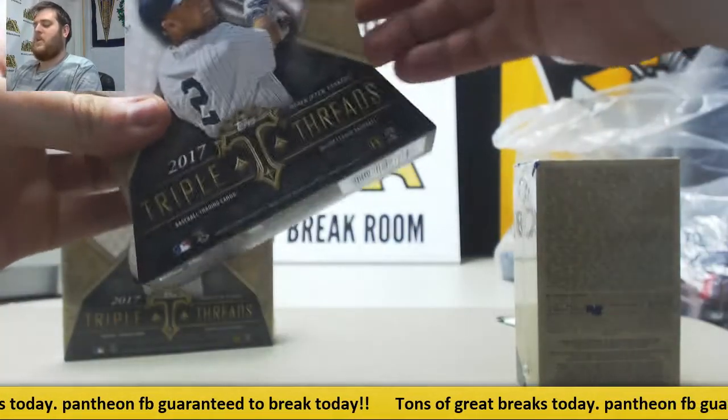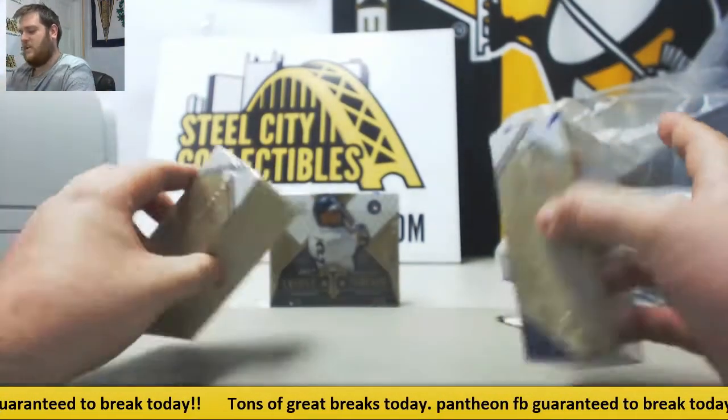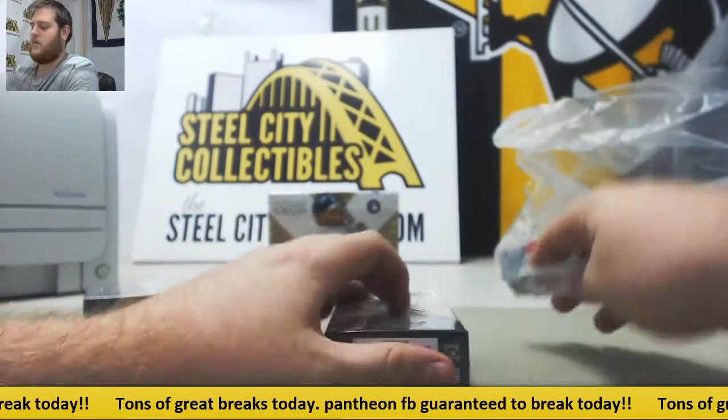Pantheon Football coming up today. Tons of great stuff for live break. Just check the site. Send those orders in. I'll get some nice stuff coming up this morning out of Premier Players.